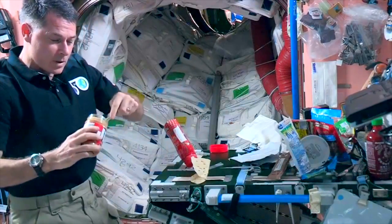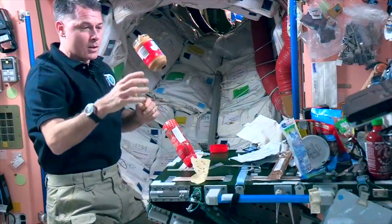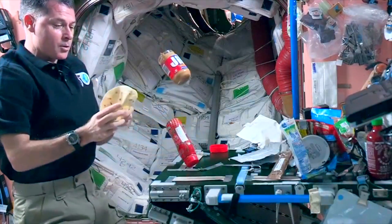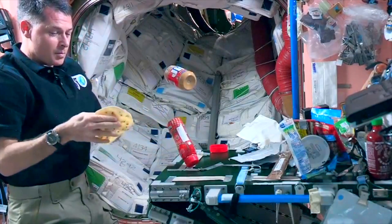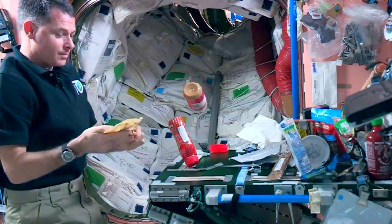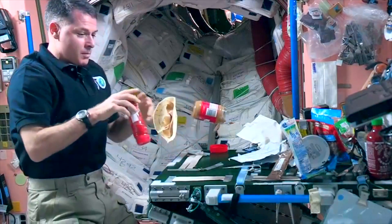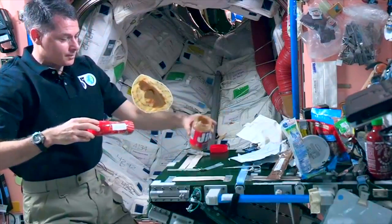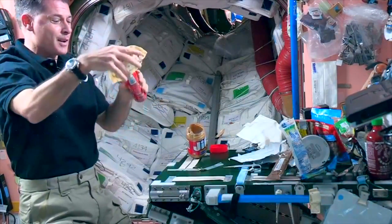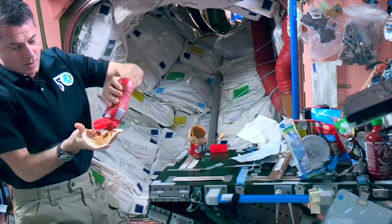I'll scoop out some peanut butter for my sandwich. I've got to stick this somewhere, otherwise it just goes floating away. But just for a few seconds like this, I can just leave it and let it float. I'll spread the peanut butter on the tortilla. Then I get my jelly ready. It looks like you're juggling in space - there are a lot of things you've got to think about and manage while you're eating up here. Then you just spread the jelly on the sandwich.